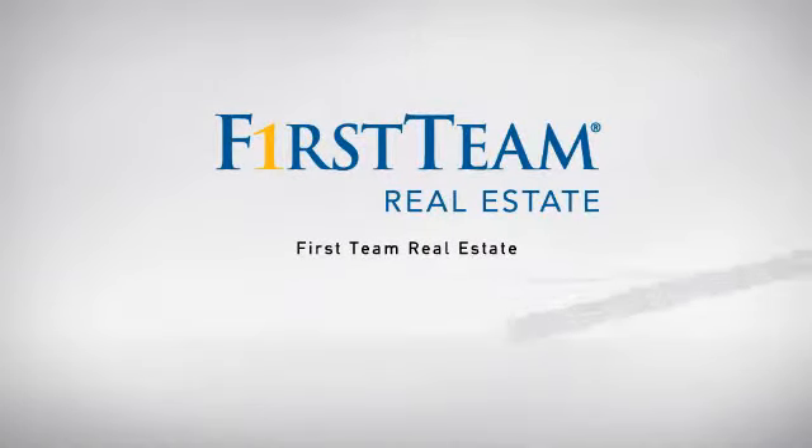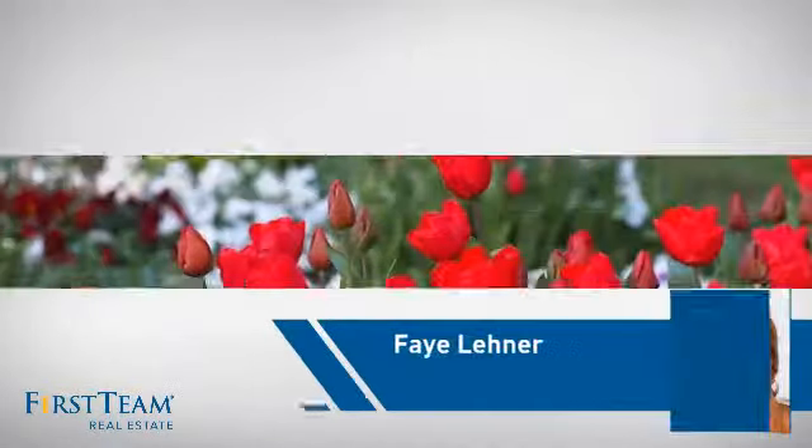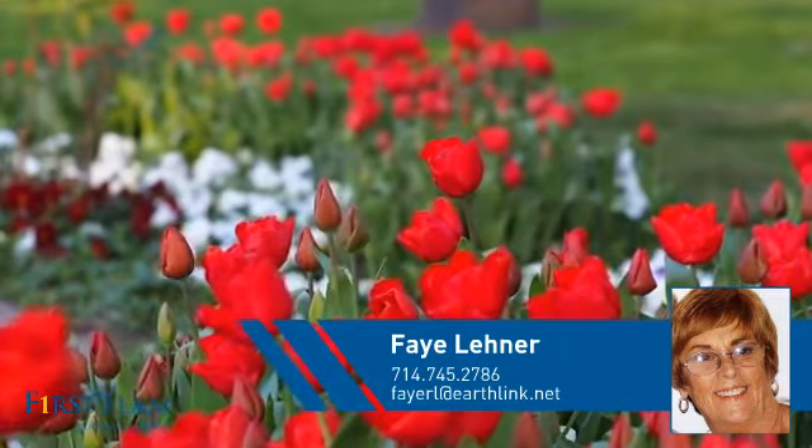At First Team Real Estate, our wide selection of listings helps you find a place you'll feel right at home in. This video is brought to you by your real estate agent, Faye.